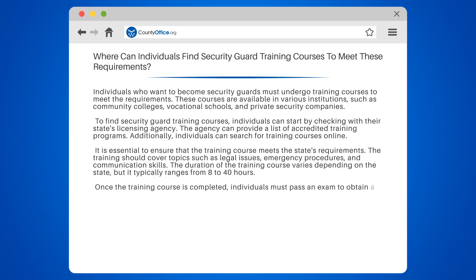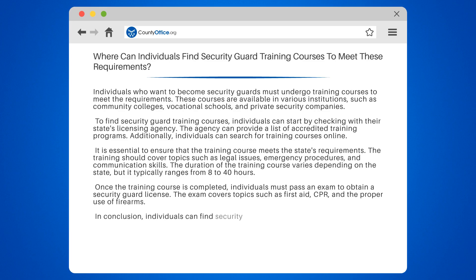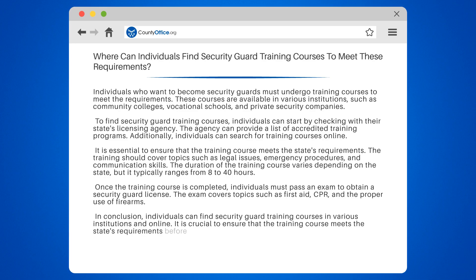Once the training course is completed, individuals must pass an exam to obtain a security guard license. The exam covers topics such as first aid, CPR, and the proper use of firearms. In conclusion, individuals can find security guard training courses in various institutions and online. It is crucial to ensure that the training course meets the state's requirements before enrolling. After completing the training course, individuals must pass an exam to obtain a security guard license.